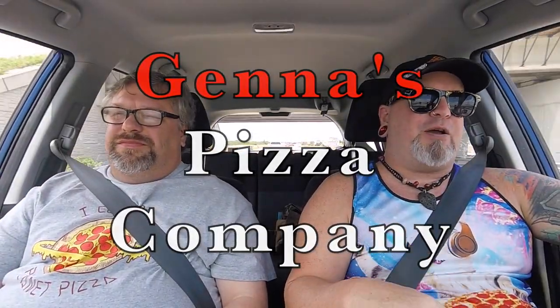Hello and welcome to Pepperoni Report — two guys and a pie. We're the two guys and we're heading to another pie. Where is today's pie? Today we're going to Jenna's Pizza Company, located on North Wickham Road in Melbourne, Florida. They offer a New York style pizza. So Jenna's Pizza Company, we're coming to you. See you there.